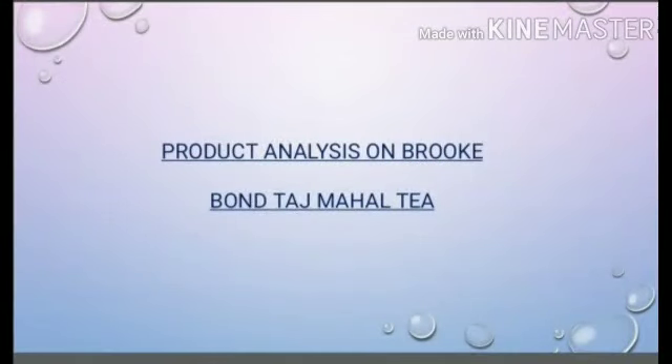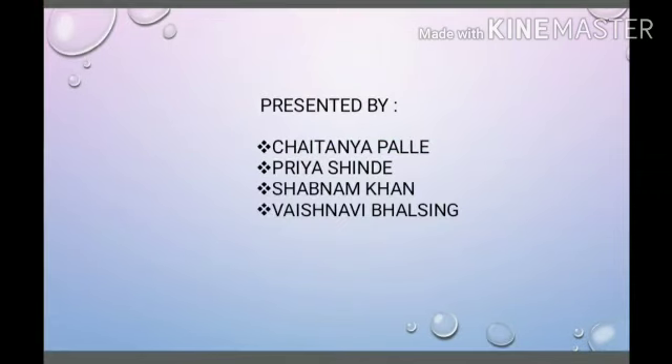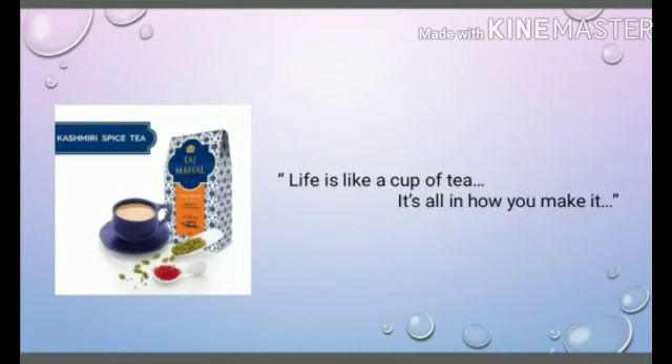Product Analysis on Brookborn Taj Mahal Tea. Life is like a cup of tea. It's all in how you make it.